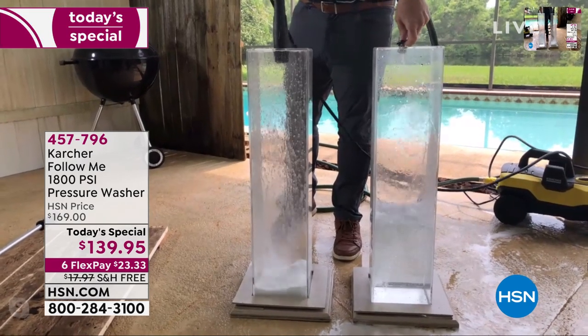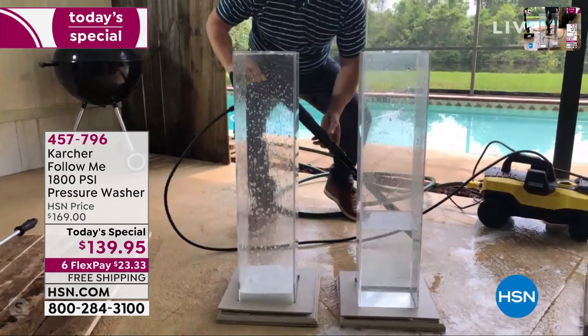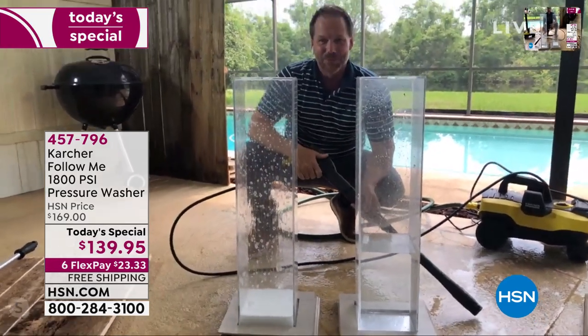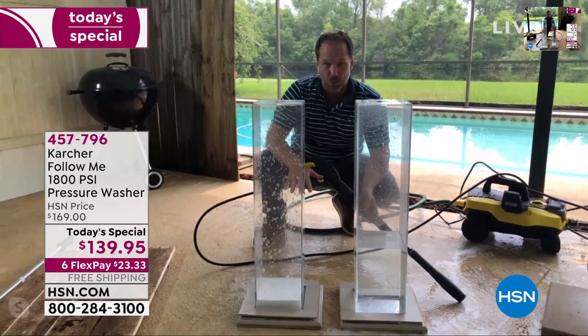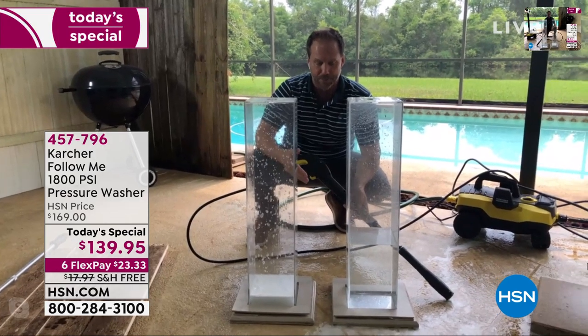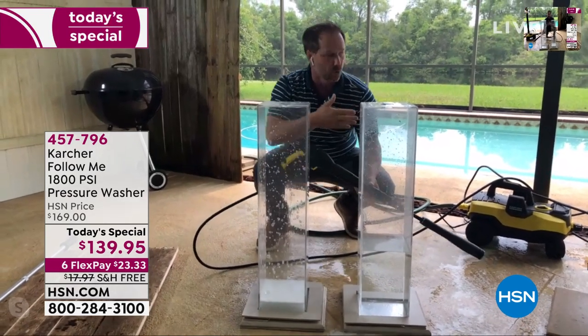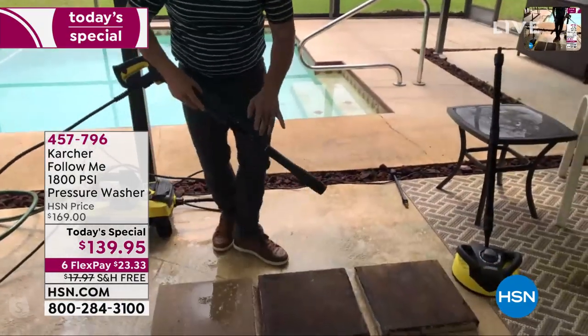What you're seeing is just how little water it uses — it's absolutely amazing. You are actually going to save over 80% less water using this Karcher pressure washer. Just imagine the flexibility: you can do one paver or move over and change to the other nozzle — you've got two included.